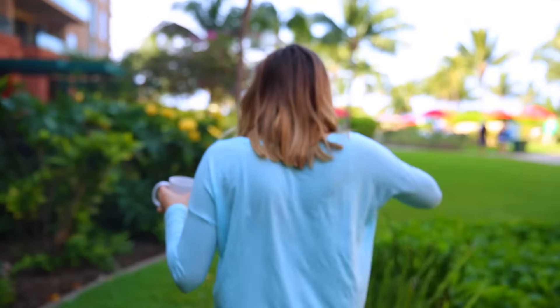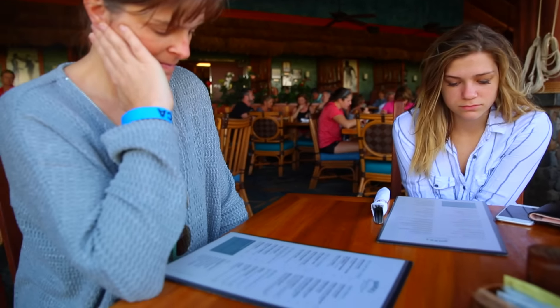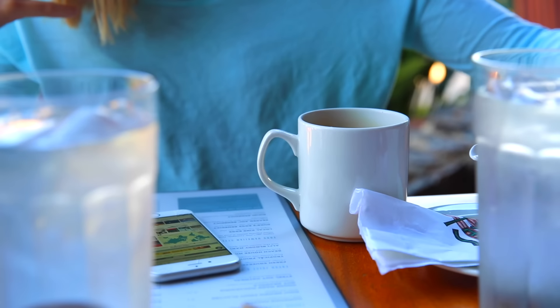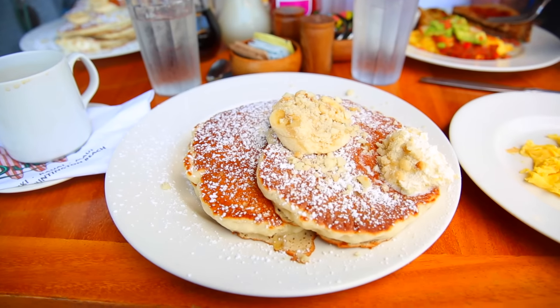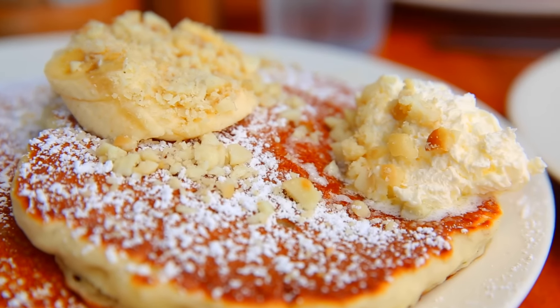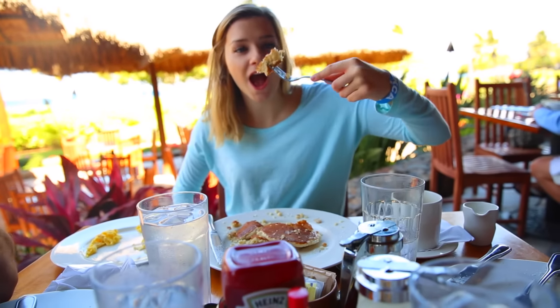After that I went back to my hotel room and got ready for breakfast. Our hotel had a Duke's restaurant in it, which is so good. I had never been there before, but I really love it and I want to go back. I got these macadamia nut pancakes, which were incredible — just looking at them now my mouth is watering. Here I am eating them awkwardly.